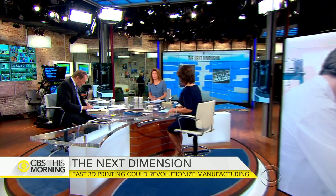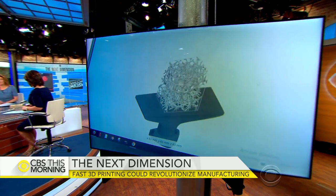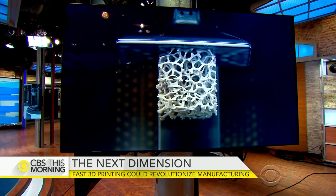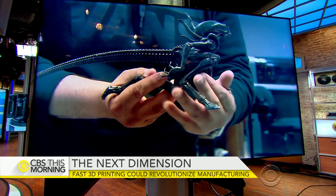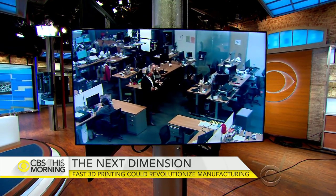A Silicon Valley startup this morning is preparing to launch an invention that could change how many industries do business. Workers at the company called Carbon built an innovative 3D printer they say is capable of building parts for cars and planes. It's even creating movie props faster and better than any previous technology could. John Blackstone met with a chemist whose Hollywood fantasy became a reality.